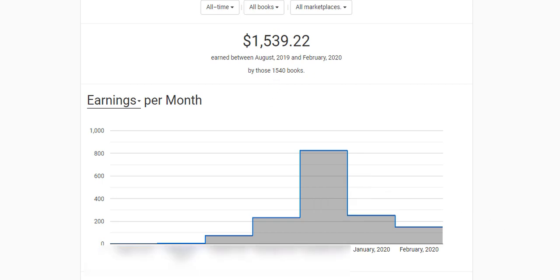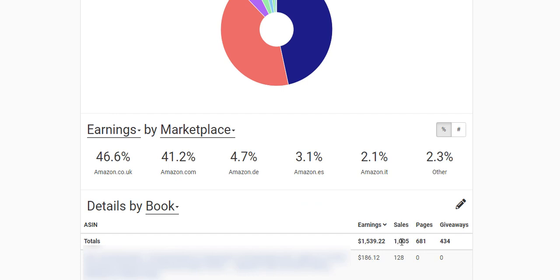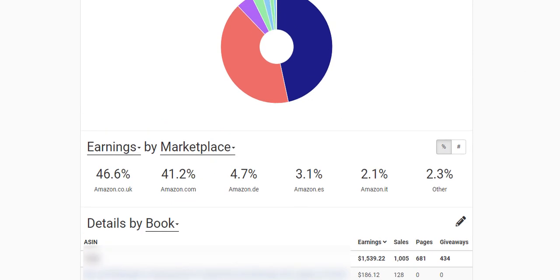I've sold over a thousand books on this site and I've made total royalties of one thousand five hundred and thirty-nine US dollars. If you look at my earnings by marketplace, 46.6% of my earnings come from Amazon.co.uk (UK) and 41.2% come from Amazon.com (US).